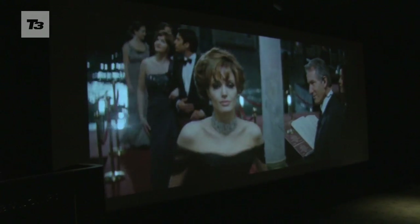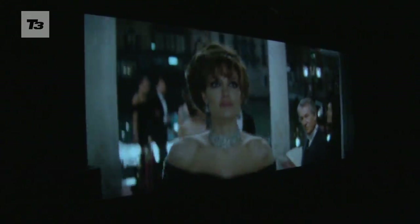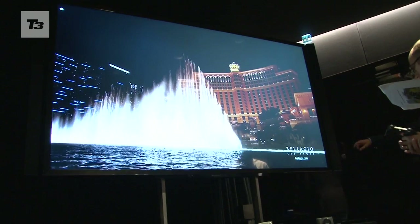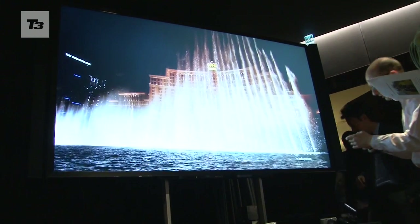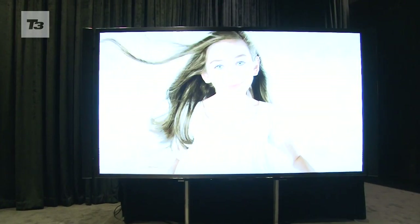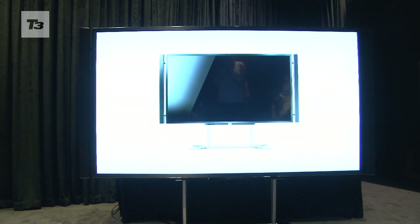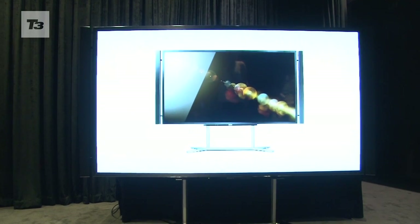As people less tech-savvy than you struggle to come up to speed with HD, it's time for you to move on. 4K is the future and here's everything you need to know about it. It refers to any static or moving image that has a horizontal resolution of 4000 pixels and up, though Quad Full HD devices with a horizontal resolution of 3840 pixels are also generally included in the 4K bracket.